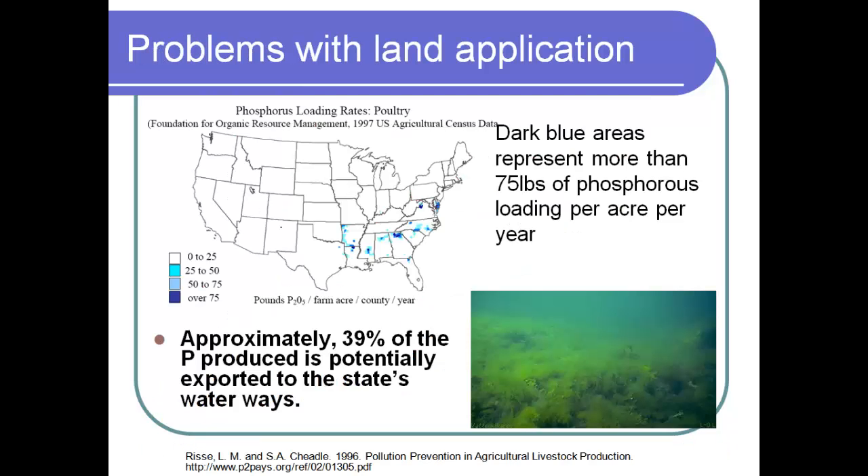Poultry litter is very good — like chicken is tasty to us, poultry litter is tasty to crops. If we can put it on crop production areas, it's a very good source of nutrients. But it's not a balanced nutrient, and that's why when we apply it for nitrogen, phosphorus exceeds the limits. In the top U.S. maps, the dark blue areas represent locations where poultry phosphorus loading is more than 75 pounds per acre, and most of this phosphorus ends up in our streams — that's why nutrient management is important.